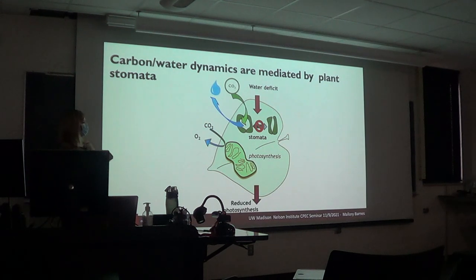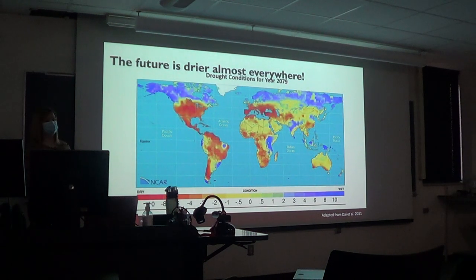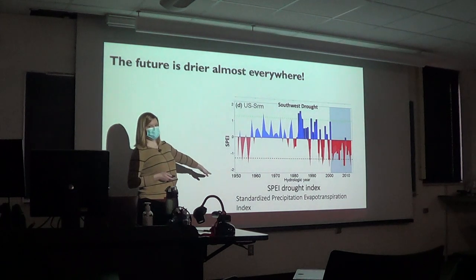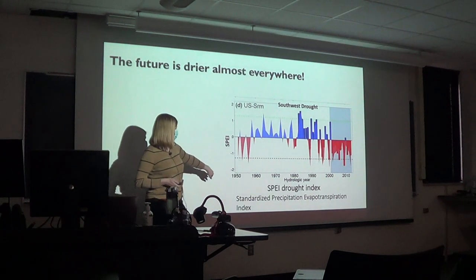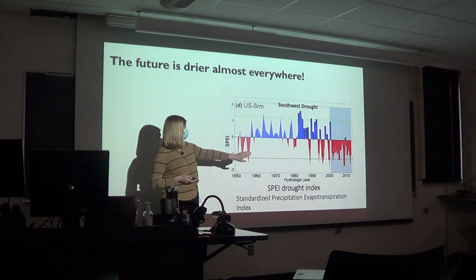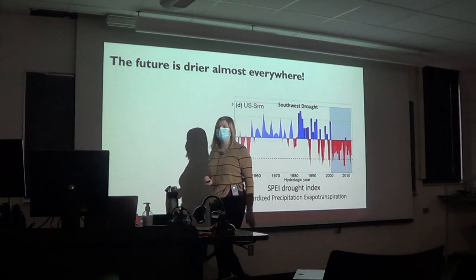Understanding water-carbon interactions is only going to continue to be more important in the future, as projections suggest the future is drier almost everywhere. In the southwest, where I've conducted this study, there's been a persistent drought for almost 20 years. Looking at the standardized precipitation evapotranspiration index over the last 70 years, we can see all this red — the southwest has been in a really severe drought for almost 20 years.